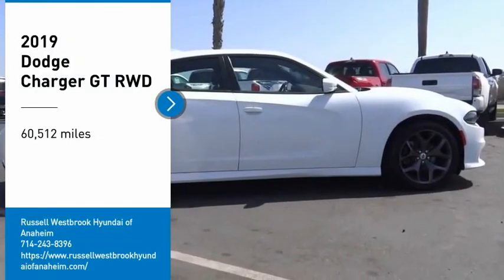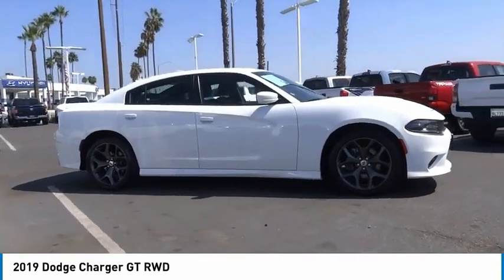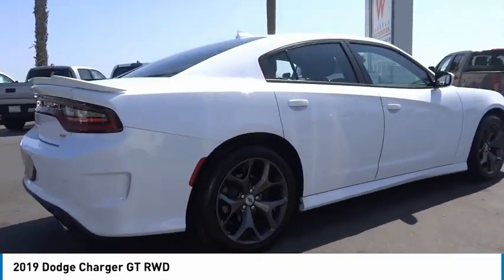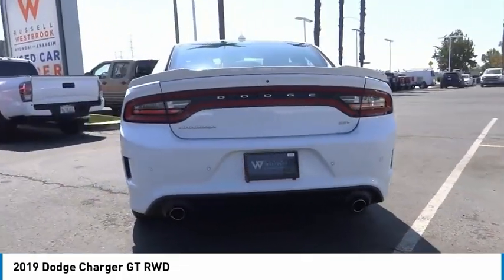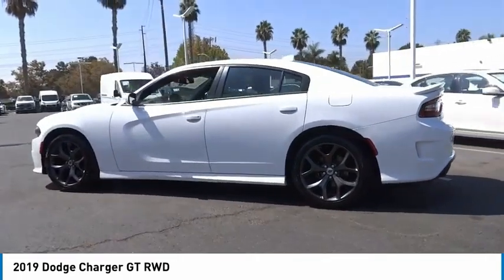We are pleased to show you the 2019 Charger. It injects some versatility, comfort, and sophistication into your muscle. The Charger is a powerful sedan that excites at every turn. Peace of mind comes standard with Charger's 5-star government front and side impact crash test rating.